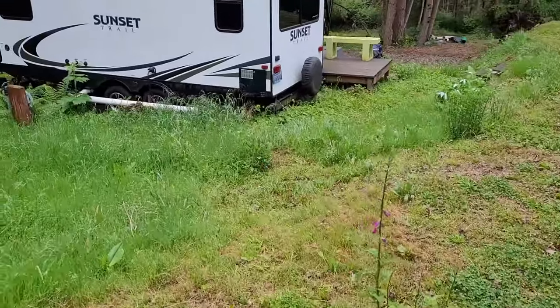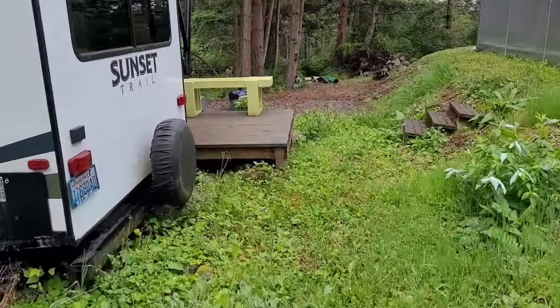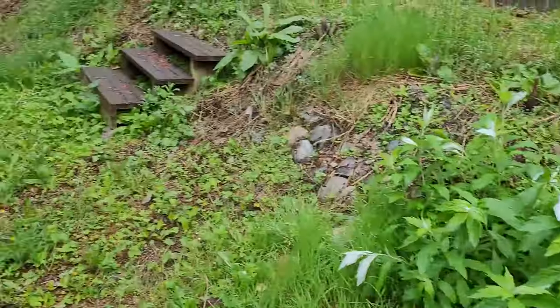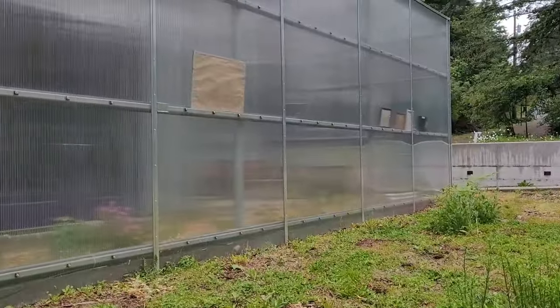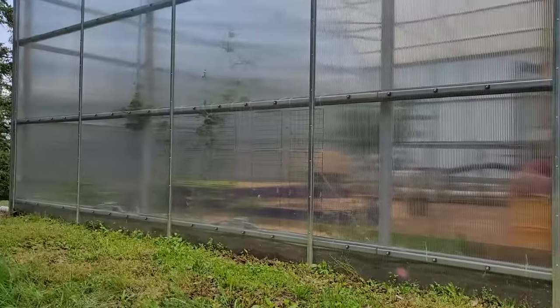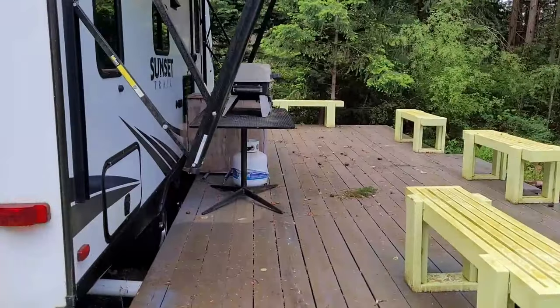I trimmed along the greenhouse to be ready for placing the ladder to pressure wash the roof once there's enough water in the rain tanks. Pressure washing the deck is still on the to-do list.